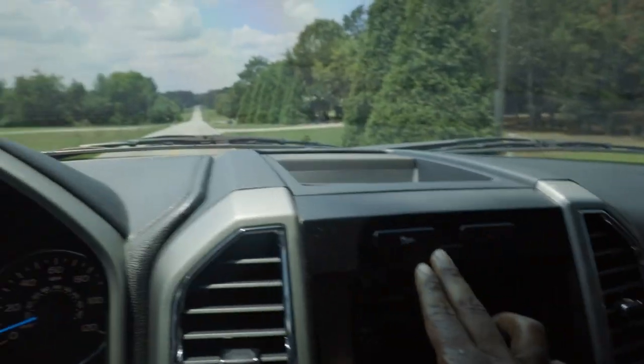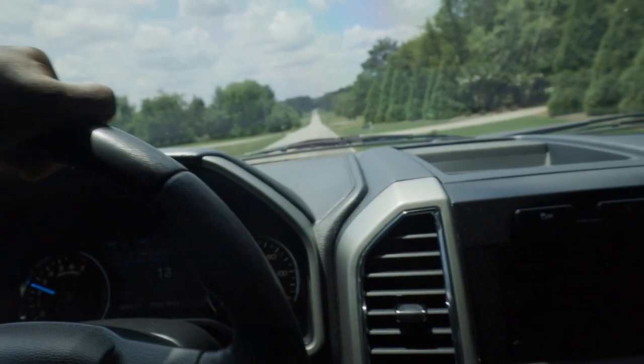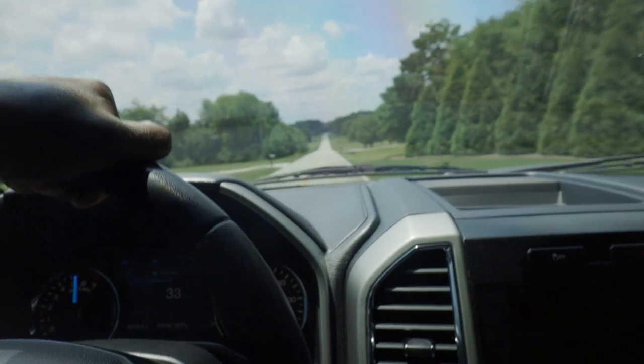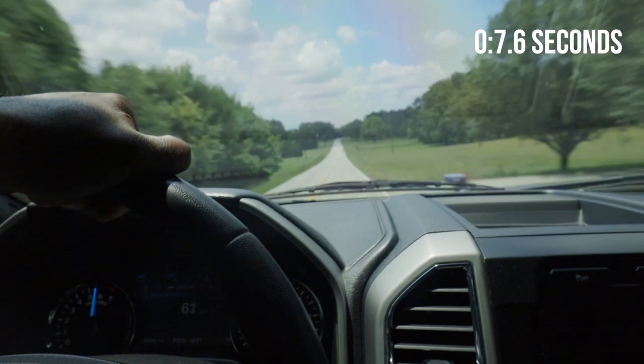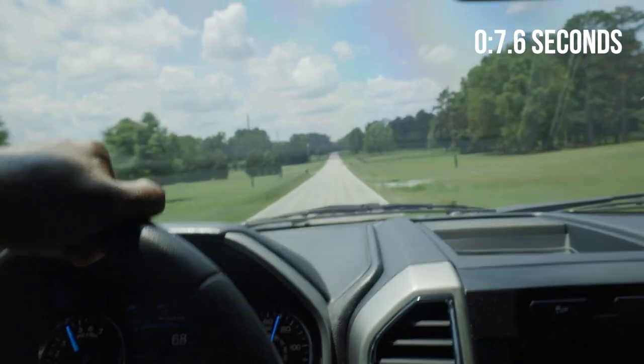Traction control off. Let's go ahead and do one. This ain't no 60.